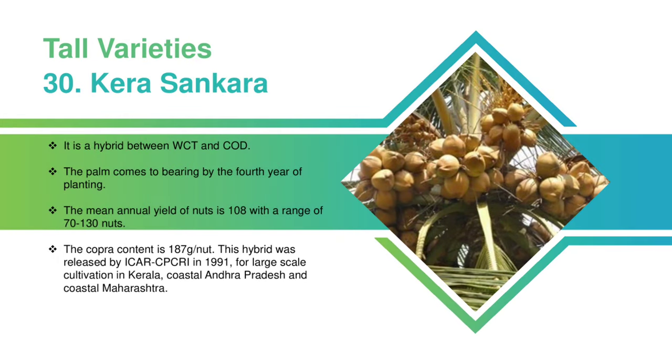Kera Santara: It is a hybrid between WCT and COD. The palm comes to bearing by the 4th year of planting. The mean annual yield of nuts is 108 with a range of 70 to 130 nuts. The copra content is 187 grams per nut. This hybrid was released by CPCRI in 1991 for large-scale cultivation in Kerala, coastal Andhra Pradesh, and coastal Maharashtra.